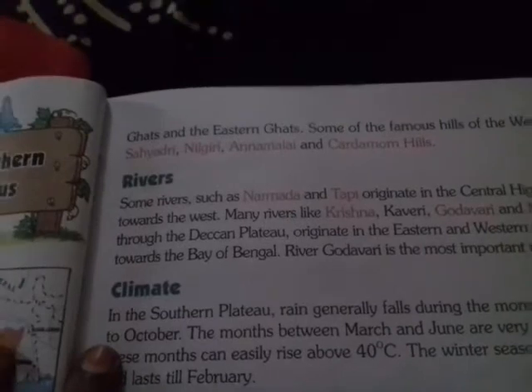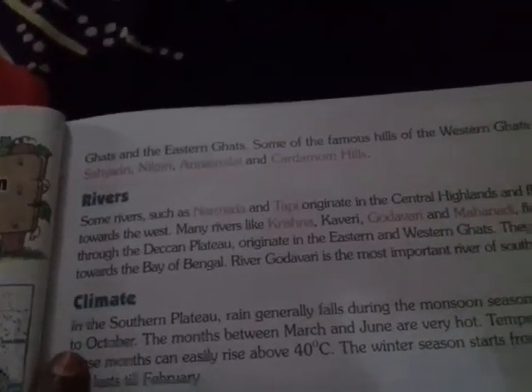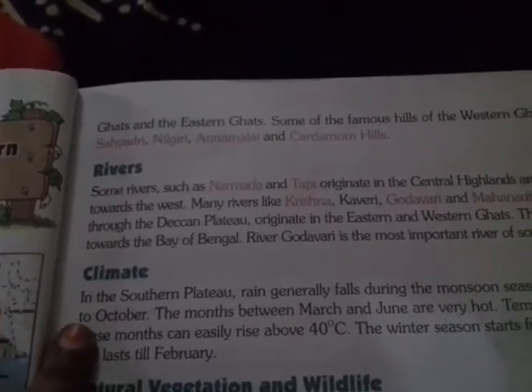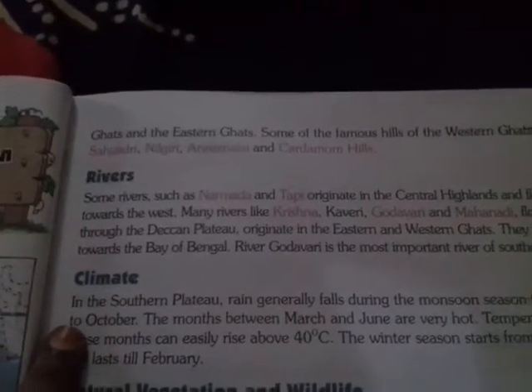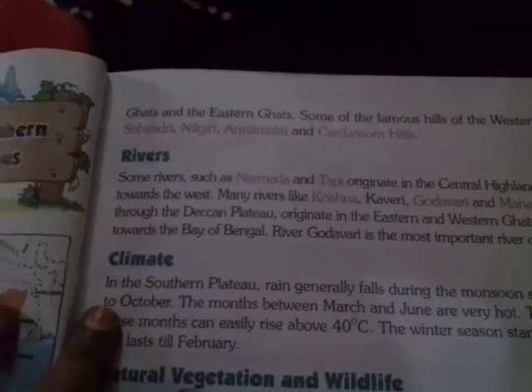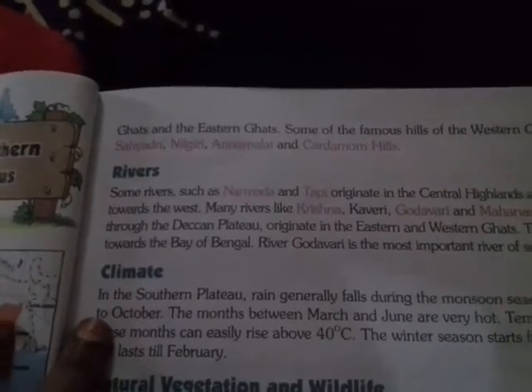Some rivers such as Narmada and Tapi originate in the Central Highlands and flow towards the west. Many rivers like Krishna, Kaveri, Godavari, and Mahanadi flow through the Deccan Plateau, originating in the Eastern and Western Ghats. They flow east towards the Bay of Bengal.